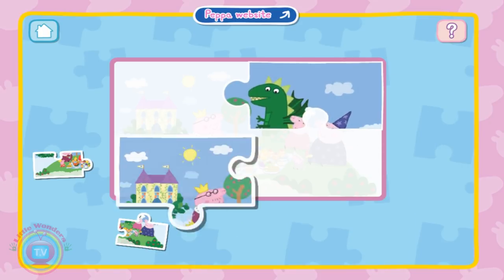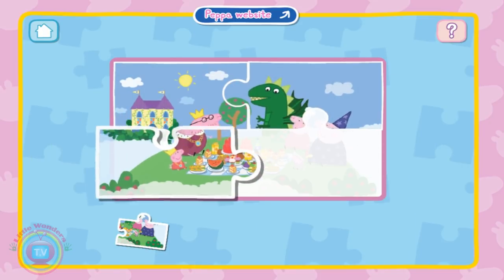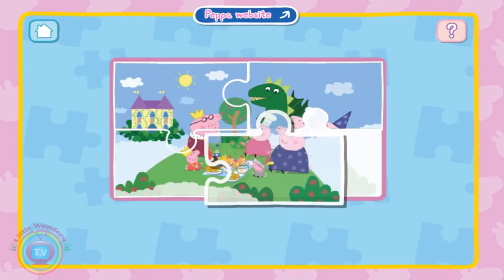I suppose he has four puzzles. One, two, three, and four.